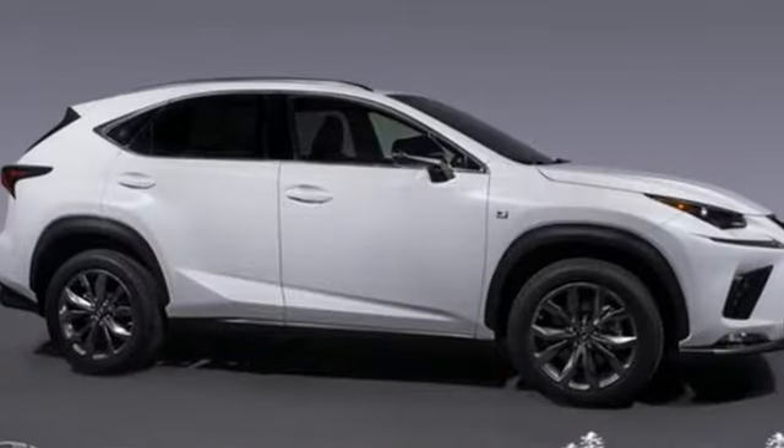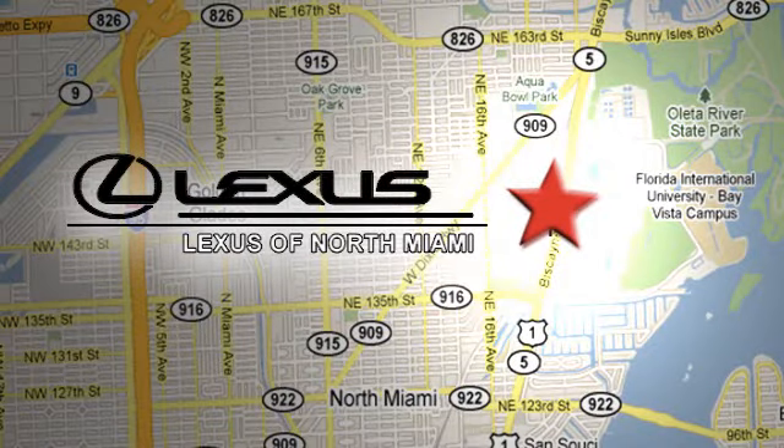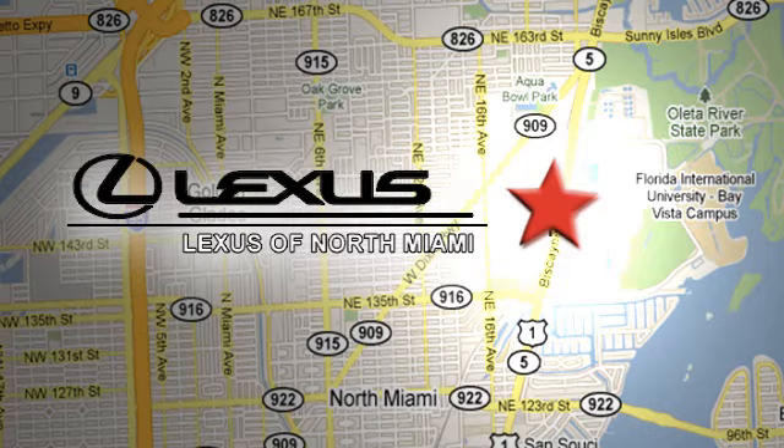Lexus — performance in every detail. Hurry in today and see it for yourself. At Lexus of North Miami, we're located on US 1 Biscayne Boulevard in North Miami, just minutes from the Turnpike, I-95, and 441.